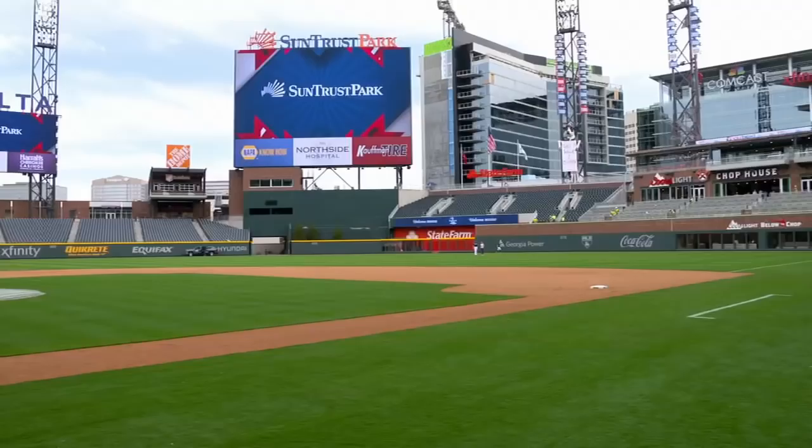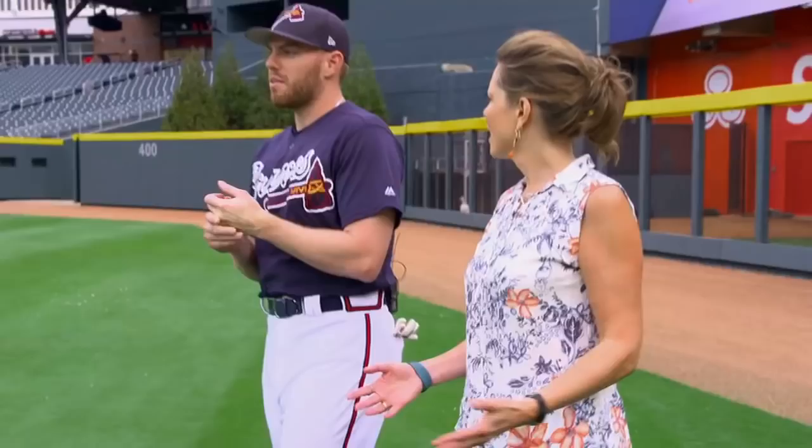Does this ballpark remind you of any other parks in the majors? A lot, actually. When I'm looking out from here to home plate, it kind of looks Citi Field-ish to me. It's a lot closer than Turner Field too. Turner Field was a little bit more spread out in the back, and it feels like the fans are going to have a lot more intimate experience here. It's almost like a bowl — they're sitting right on top of you.